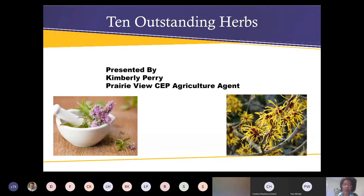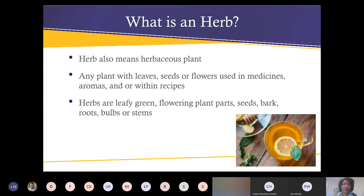So without further ado — what is an herb? An herb means a herbaceous plant: any plant whose leaves, seeds, or flowers are used in medicines, aromas, or within recipes. Herbs include leafy greens, flowering plant parts, seeds, bark, roots, bulbs, or stems. Cinnamon bark is one example — though we can't grow that here.